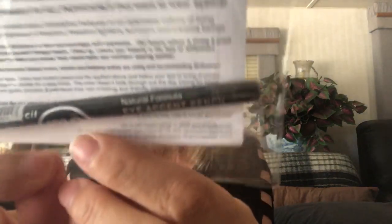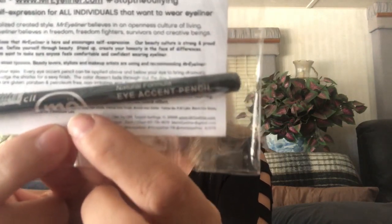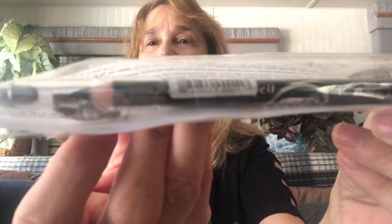The next item is Mr. Eyeliner — eyeliner for all — and it's got their website on it. It comes in 30 fun colors to fit every style, plus a sharpener built into every cap. Really great packaging. I can't open it, but I can see the sharpener and it's a true pencil. I'm not sure I'm going to like it because pencils are sometimes a little hard on my eyes. It's double-wrapped but I can see the sharpener in there. I prefer the creamier eyeliners versus pencil eyeliners, so I'm not sure if I'll keep it.